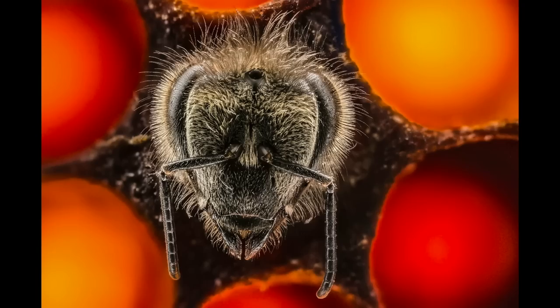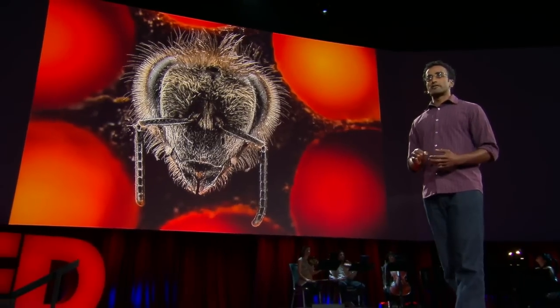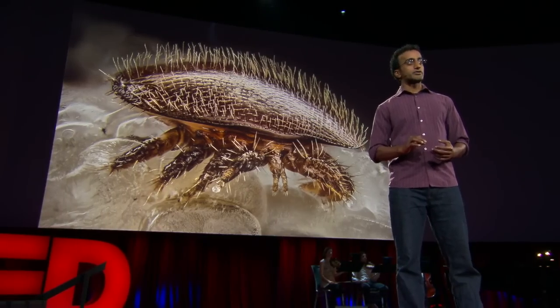This furry little creature is a fresh young bee halfway emerged from its brood cell. Bees right now are dealing with several different problems, including pesticides, diseases, and habitat loss. But the single greatest threat is a parasitic mite from Asia — Varroa destructor.